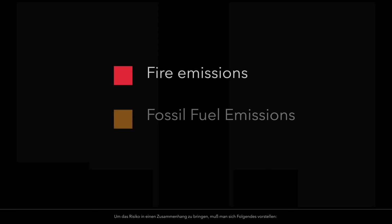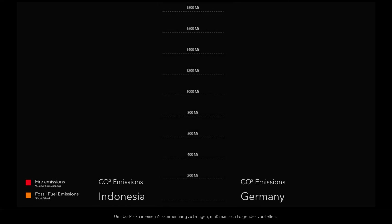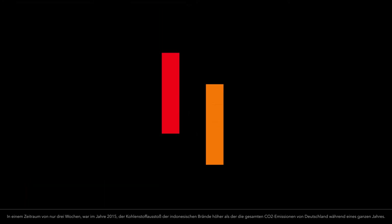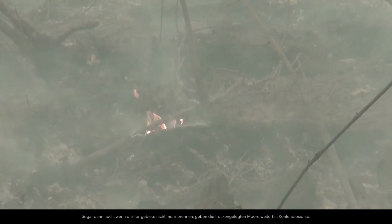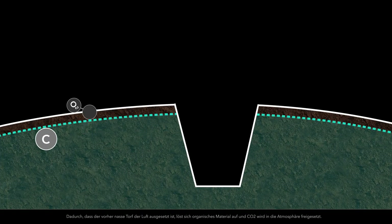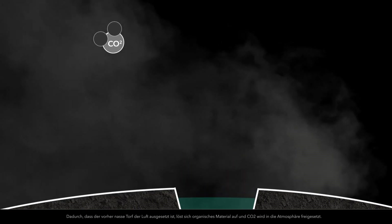To put the risks in context, consider this: over a period of just 3 weeks in 2015, the carbon emissions from Indonesia's fires alone exceeded the total annual carbon emissions of Germany. Even after the peat stops burning, dried peatlands continue to emit carbon dioxide. As the formerly wet peat is exposed to open air, organic material starts to decompose and release carbon dioxide into the atmosphere.